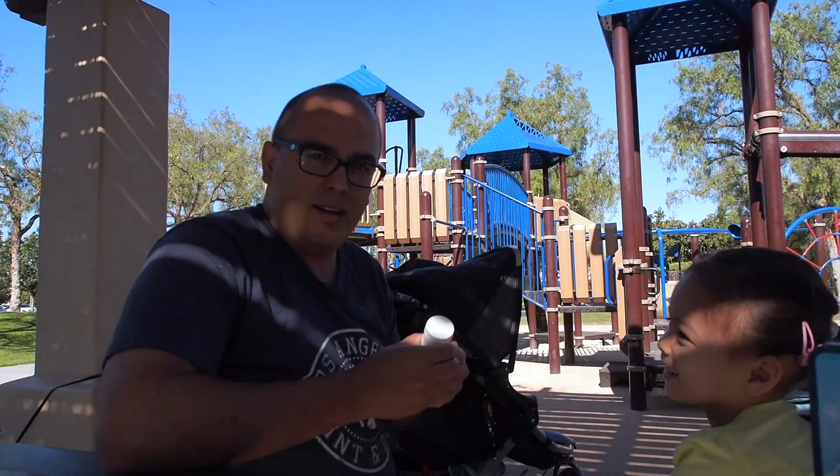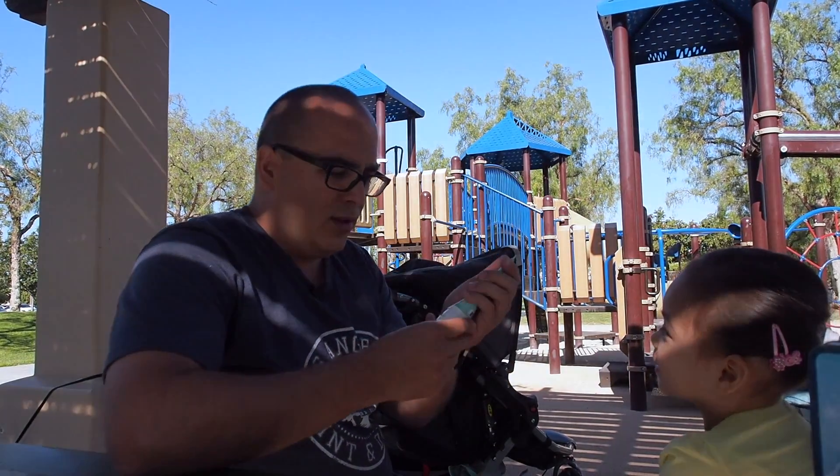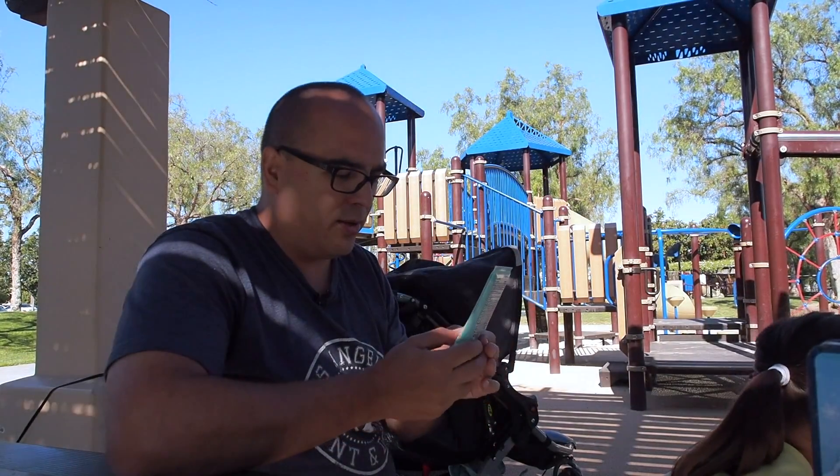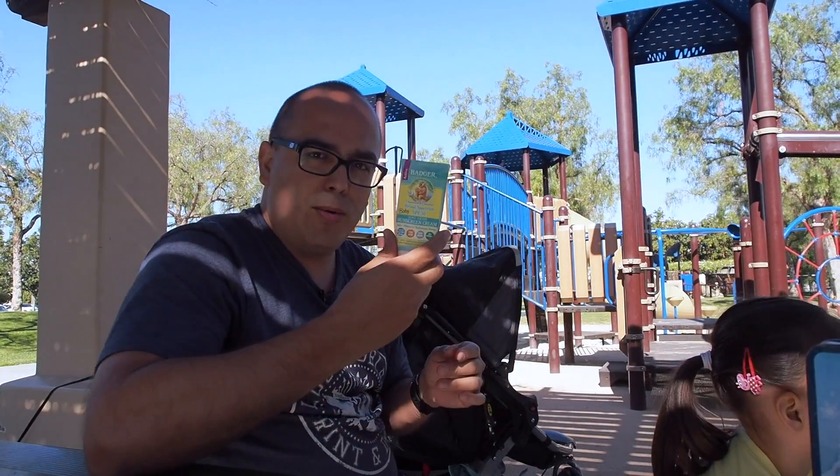Hey guys, Oscar here for Puppy Daddy, and I wanted to show you this real quick. As we enter spring and the sun is starting to beam down on your kids when you go to the park or the beach or whatever, this is what we use.